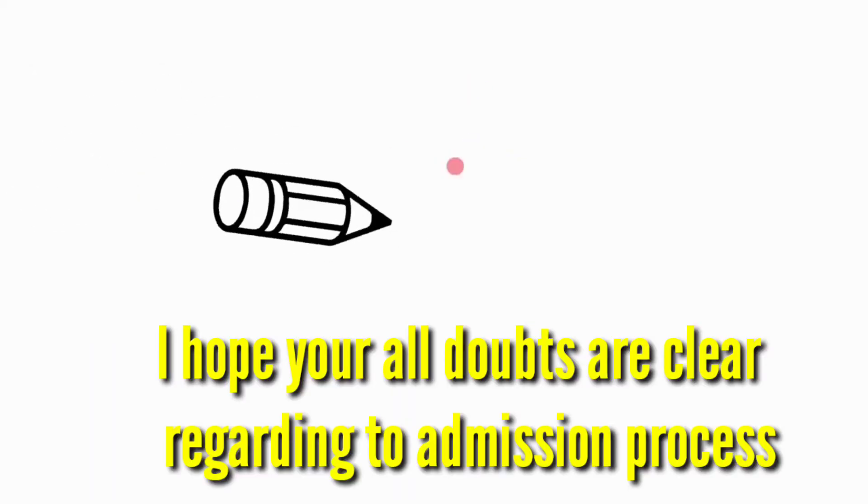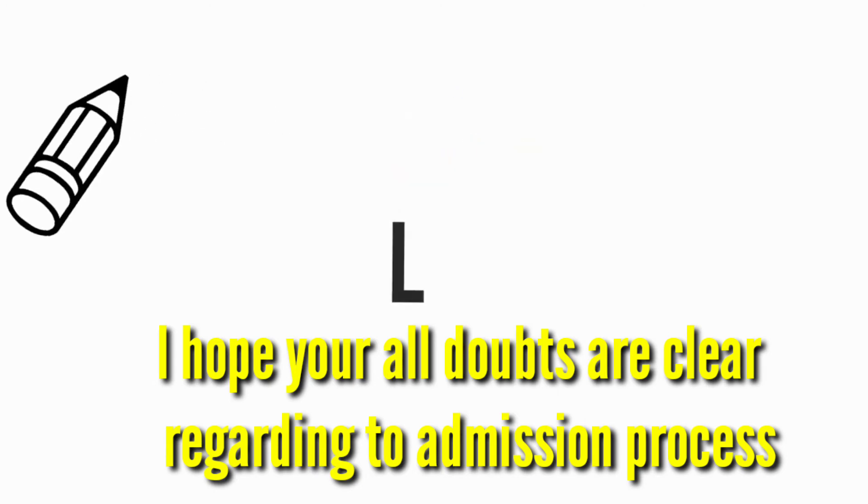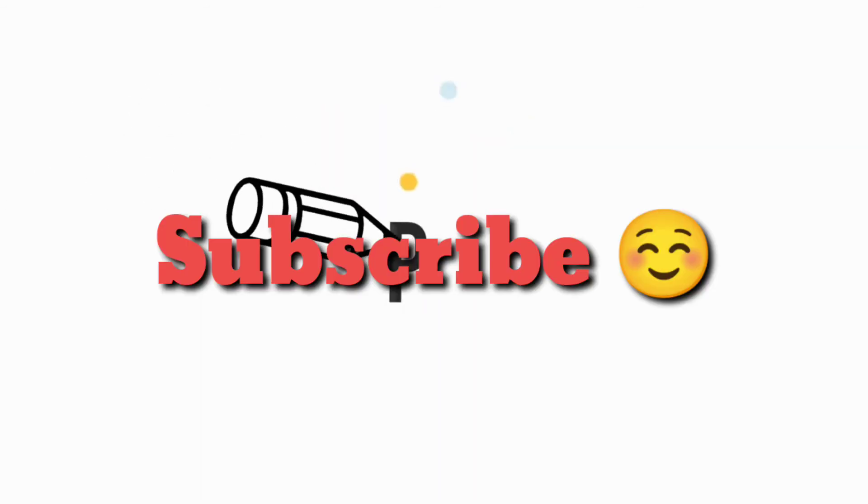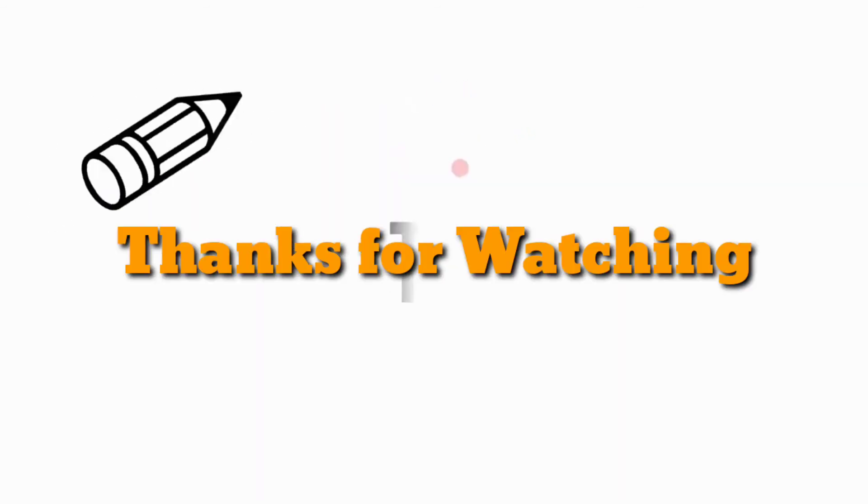I hope all your doubts are clear regarding the admission process. I hope you liked this video. Please like and share with your friends. Subscribe to our channel for more educational videos. Thanks for watching.